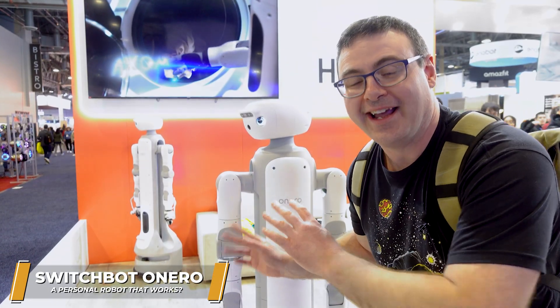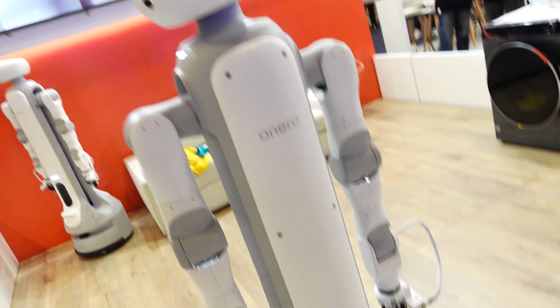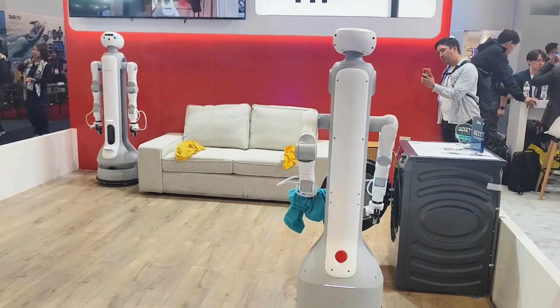This is OneRow and it's going to retail for $10,000. I saw it yesterday actually pick up laundry, take it over to the washer and then put it in there. So quite an interesting device.